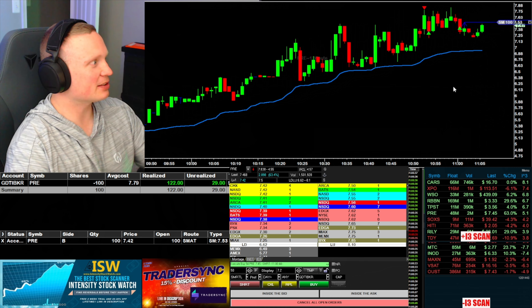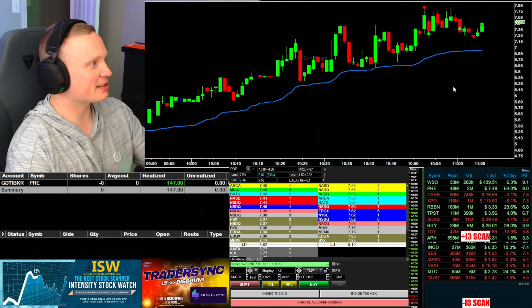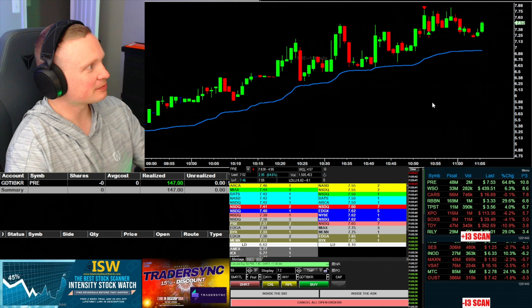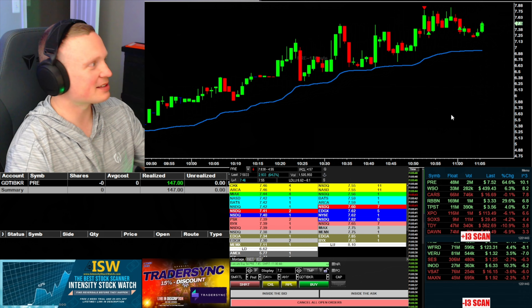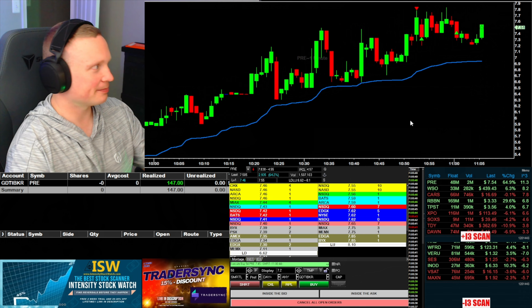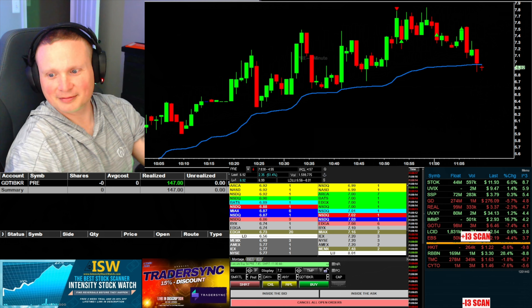All right, am I going to get stopped out? The rest popped over 7.50 — I'm out. Didn't quite want to give me the bigger dump that I was looking for, but still a decent winner. Making $150 on the pre-market trade.